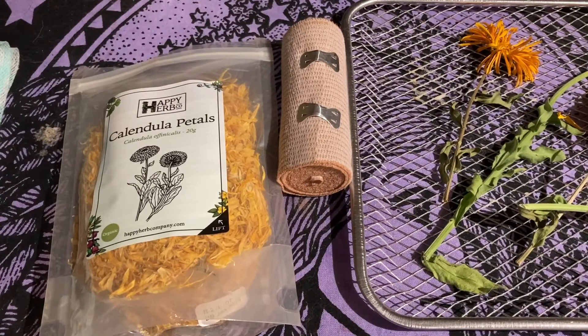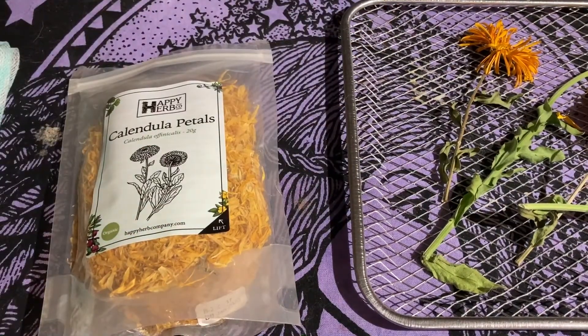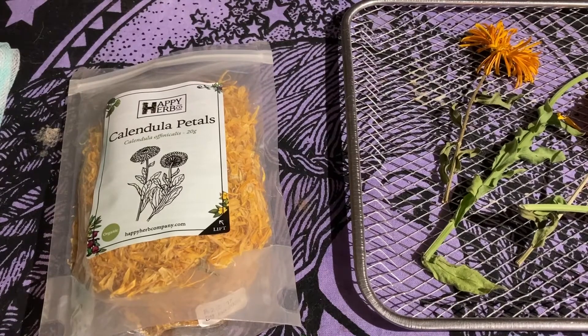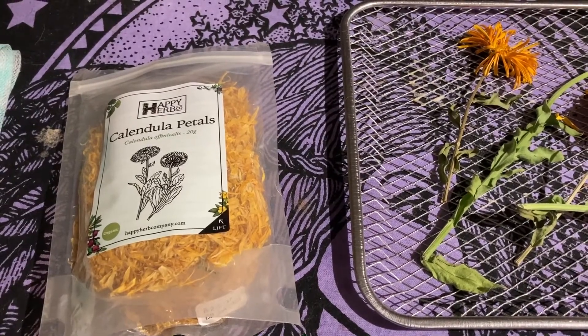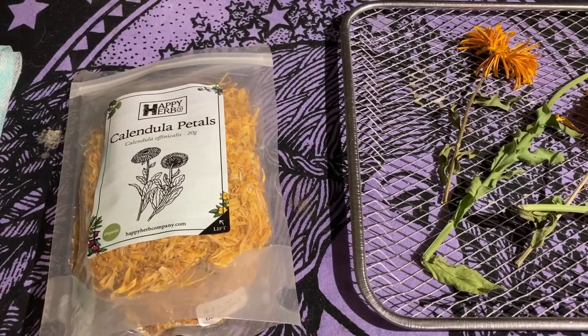Hello beautiful people. Thank you for popping down to see what's happening down on the farm today. I thought it was about time I got back into my herbal medicine studies and bring some more videos on them, which I haven't been doing because I'm slack. So today I'm doing one on Calendula as you can probably see.